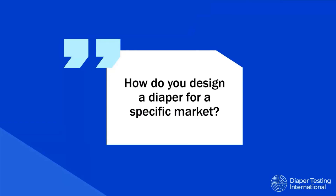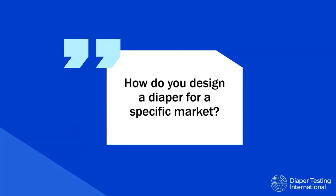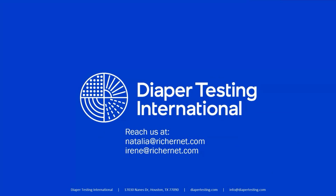Basically, all of these tools and questions can be used to understand how to design a diaper for a specific market. I hope that this has been helpful. Thanks for listening, and enjoy the rest of the presentations. Thanks and stay safe, y'all.